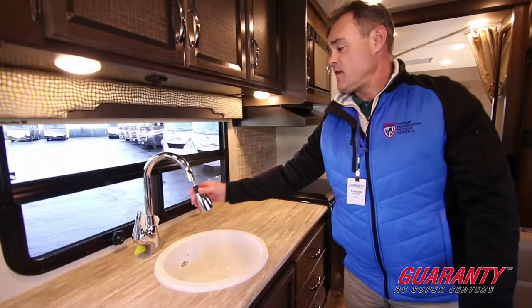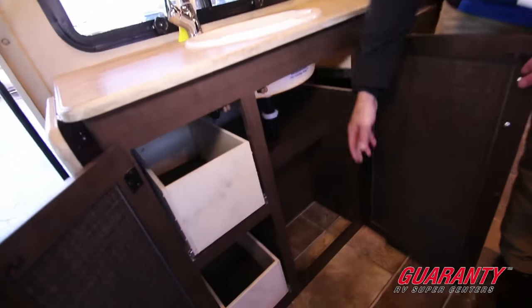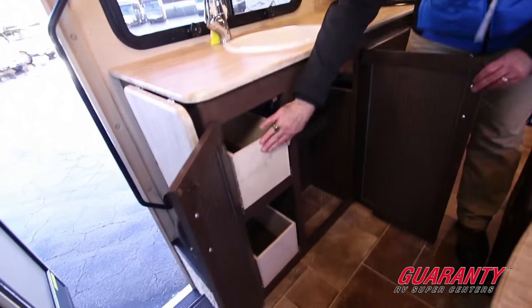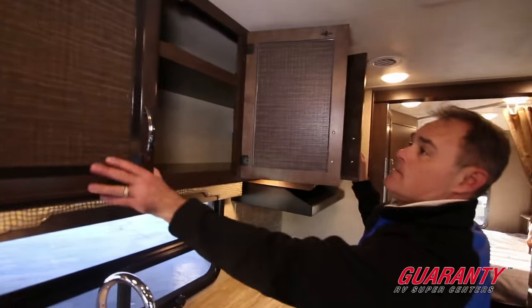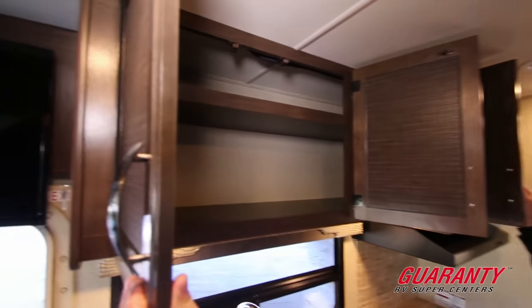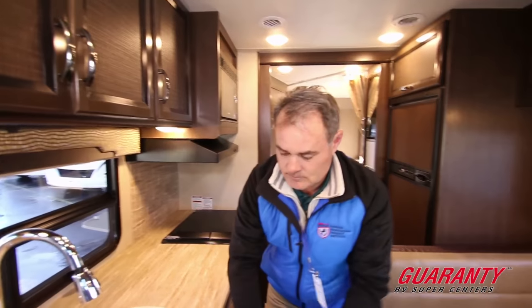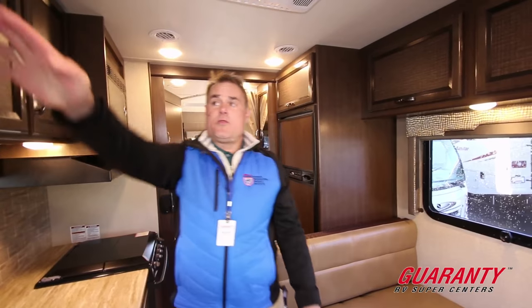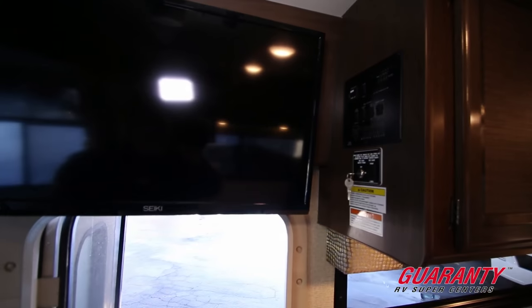We have a sink with a retractable faucet. There's plenty of storage here — you can actually put a waste paper basket in there — plus more storage on the top as well. We have three 32-inch LED televisions: this is number two; we have one in the bedroom and one also outside.